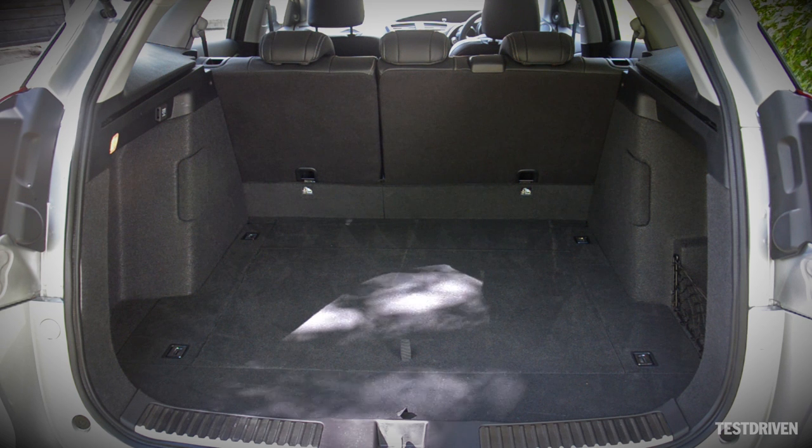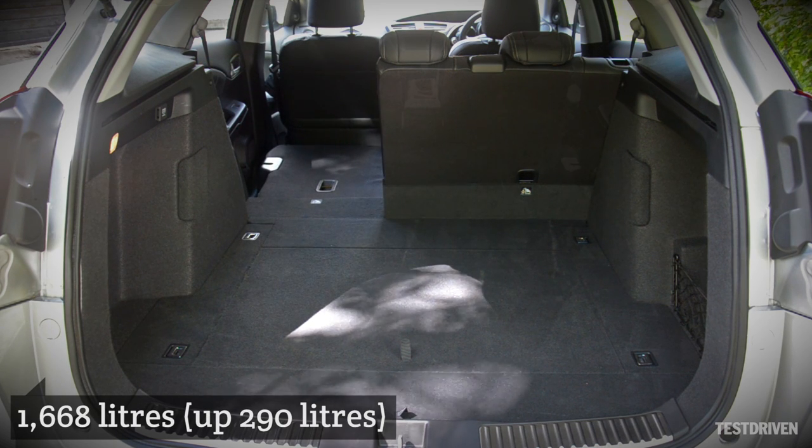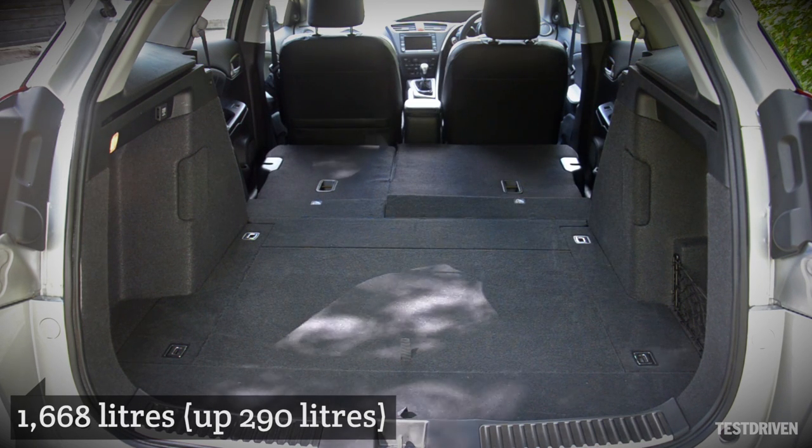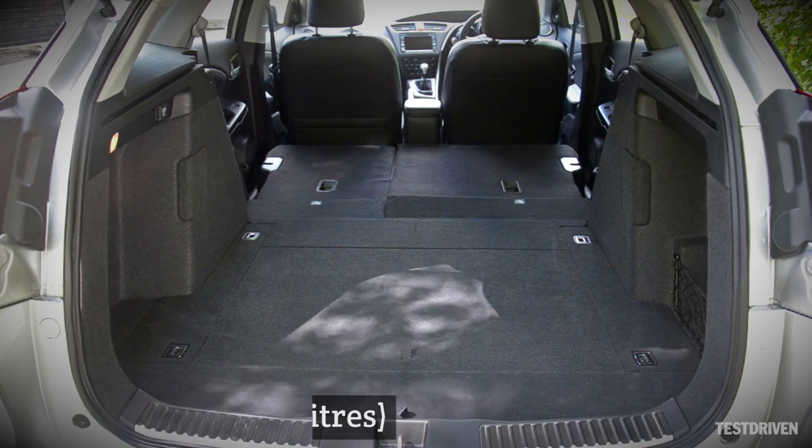In terms of raw space, with the rear seats in place, the Civic Tourer gains 147 litres over the hatchback, with 624 litres, rising to 1,668 with the seats folded and loaded to the roof. That's an increase of 290 litres over the hatchback, and 48 more than a Golf Estate.